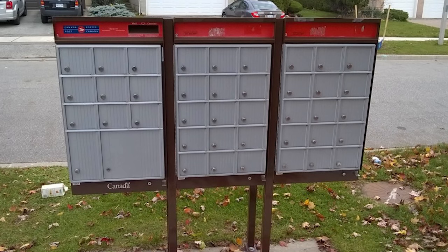On the topic of generic things: generic mailboxes. I don't care if it's your mailbox or whose mailbox it is — a generic mailbox will not get accepted. Even a Canada Post mailbox will most likely get declined. It's just too generic.